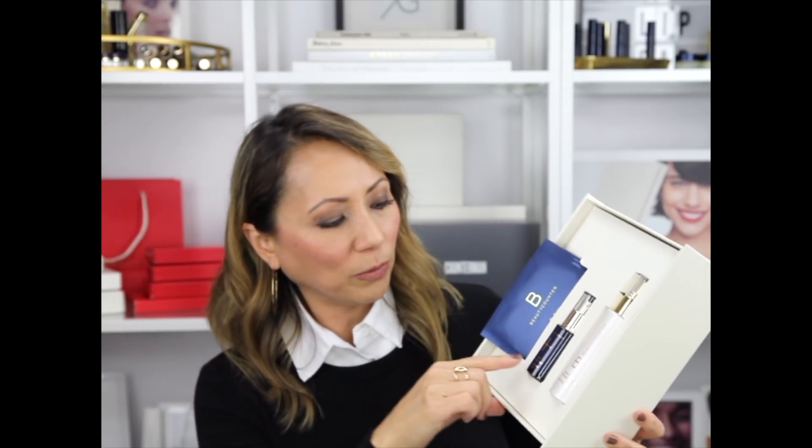You also get a travel size of our best-selling product, the Overnight Resurfacing Peel. If you have not used this product, you must. You use it at night underneath your moisturizer — I use it every single night. It's super gentle but has about 15 different acids that help with drier skin and faster cell renewal, which helps with skin texture, dark circles, and fine lines.